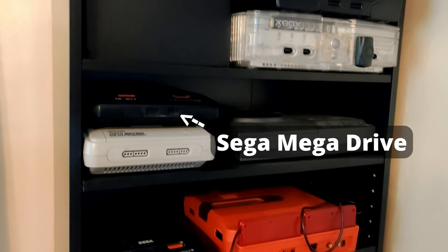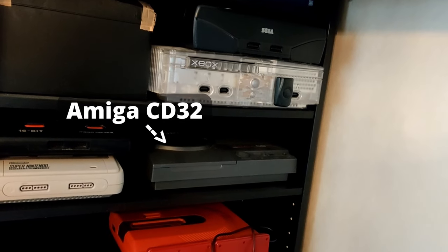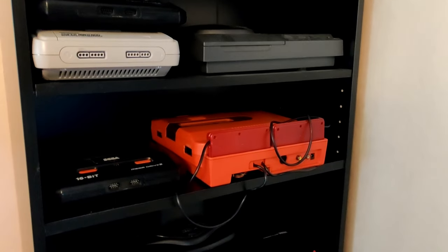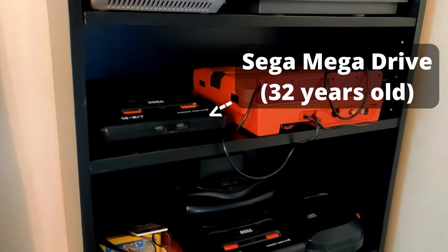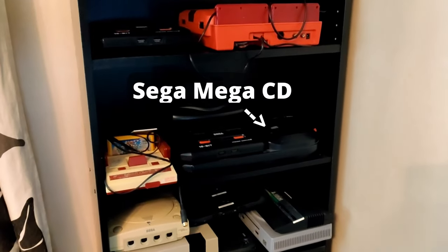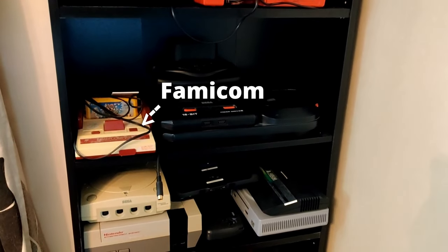We have a Mega Drive, a novel Super Nintendo, and this special machine is the Amiga CD32. Here we have a Twin Sharp Famicom, another Mega Drive — that one is probably 32 years old. Here we have the Mega CD on the Tower of Power, the 32X, and here we have a Famicom.